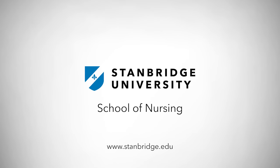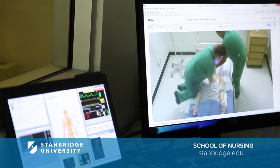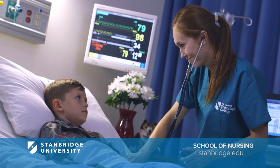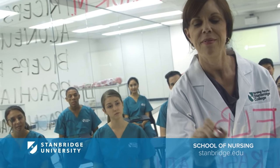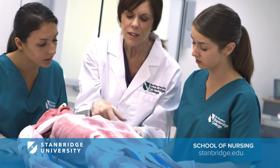The vocational and registered nursing programs at Stanbridge University prepare you to meet the demands of today's healthcare industry. Practice in clinical facilities with live patients and caring and experienced faculty. Learn in a simulation lab, virtual reality lab, human cadaver lab, and nursing skills labs.